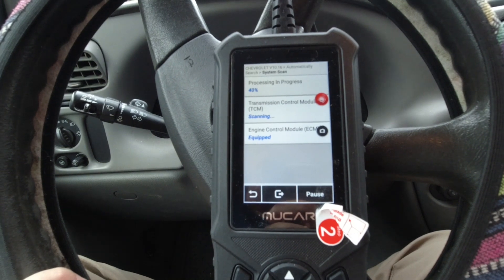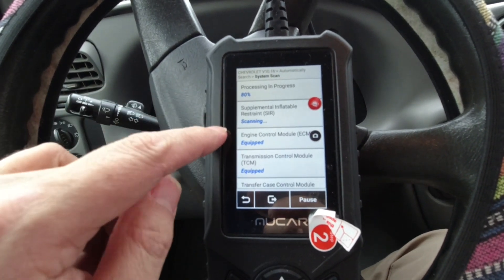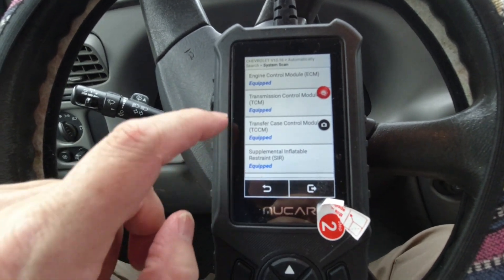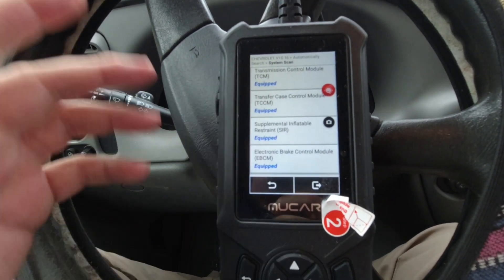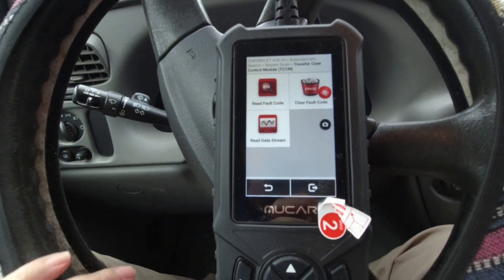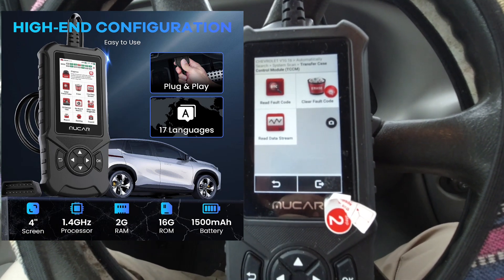I'm going to do a system scan real quick and it's going to take a look to see if anything's going on. It's got an ECM module, a TCM module, supplementary restraint system, engine control module. It's got it all — that's very nice. I do like this touchscreen. The touchscreen is fantastic.